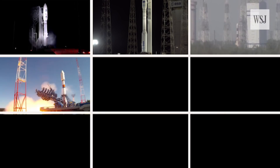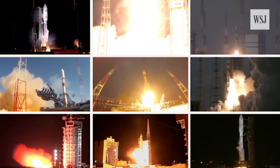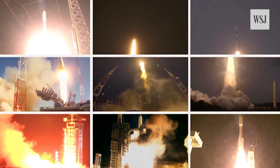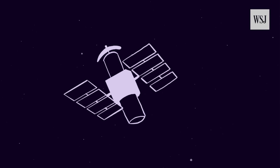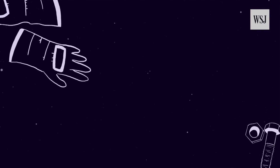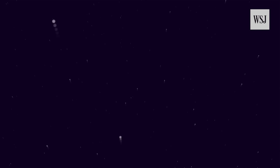We send a lot into space, but not all of it is coming back down, and that's creating quite a problem — a space junk problem. Space junk is anything that is uncontrolled and floating around: defunct satellites, nuts, bolts, even astronaut gloves. Space junk can be just about anything, and a whole lot of it is floating around Earth.